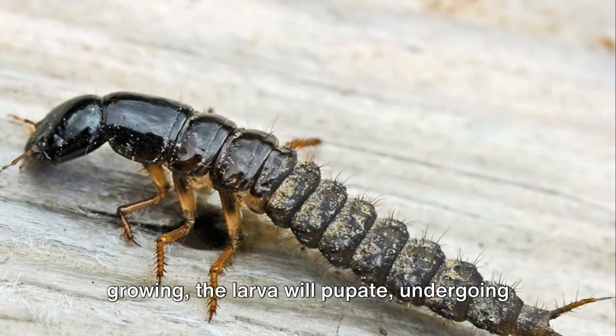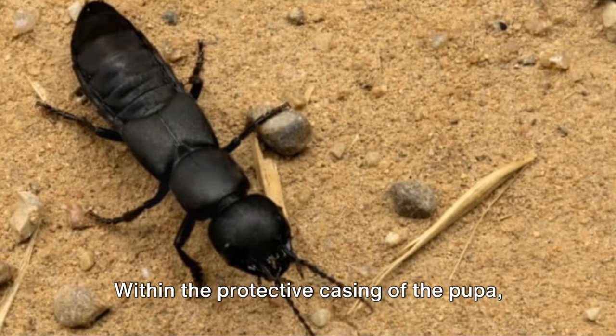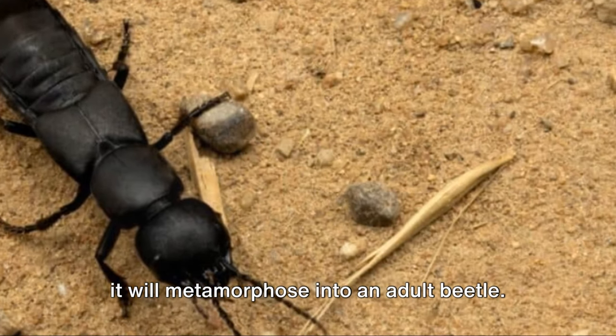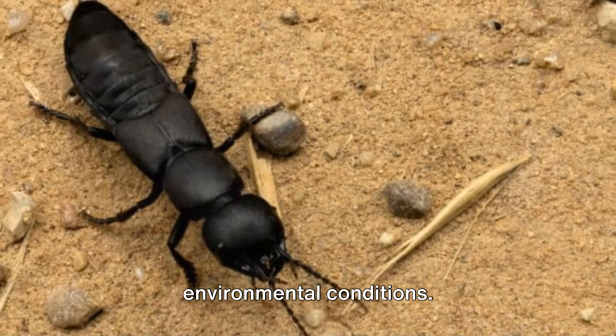After several weeks of feeding and growing, the larvae will pupate, undergoing a dramatic transformation. Within the protective casing of the pupa, it will metamorphose into an adult beetle. This process can take anywhere from a few weeks to several months, depending on the environmental conditions.